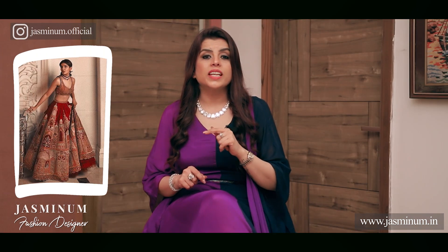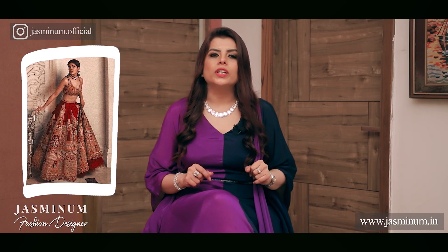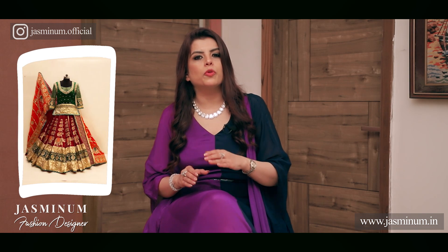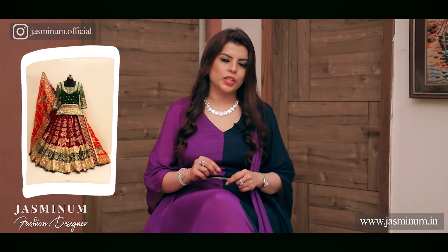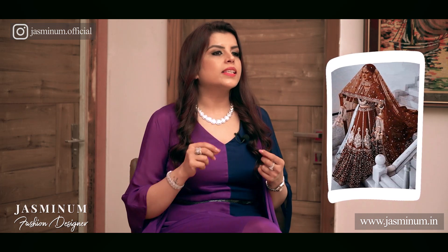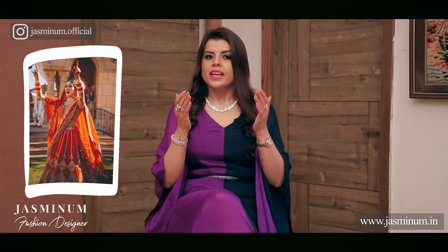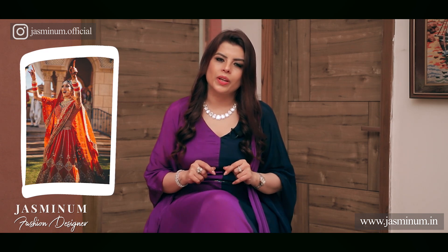Don't take any broad elements in your lehenga — no broad borders at the hem or on your dupatta, and not even huge motifs or embroidery designs. Rather go for delicate motifs and designs in embroidery. It would be even better if the embroidery design is placed vertically, like some designs with thin and long patterns or something that goes up the kalis. Such designs pull the vision upwards and you would end up looking much taller.